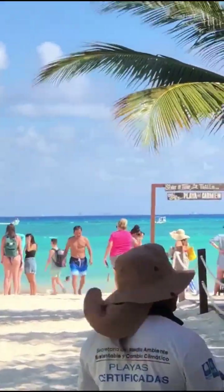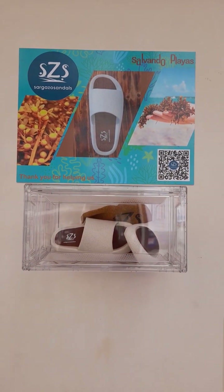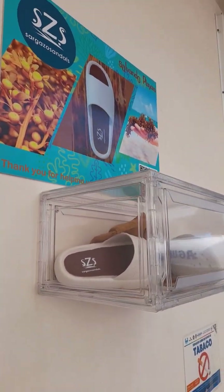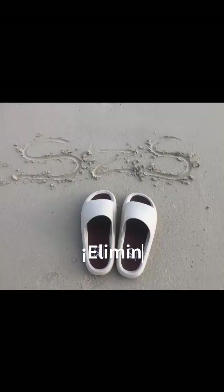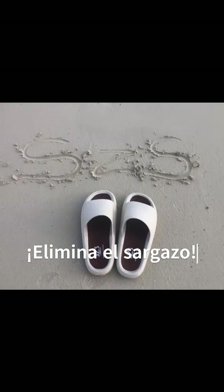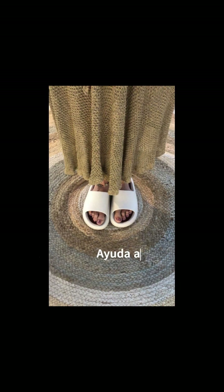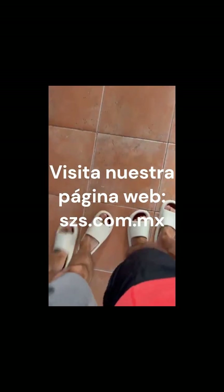Also Sandals — a sustainable fashion statement. Our sandals are not just stylish and comfortable; they represent a commitment to environmental responsibility. By transforming sargassum into a valuable resource, we are contributing to cleaner beaches, job creation, and a more sustainable future.